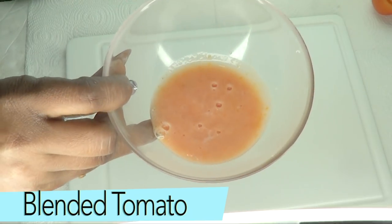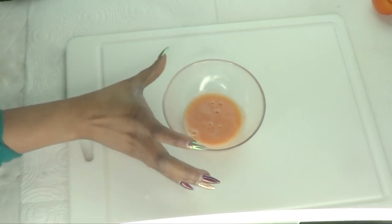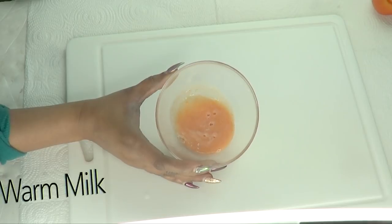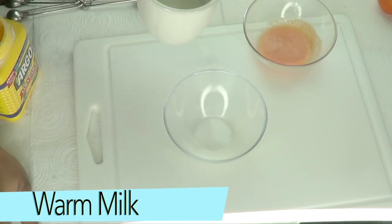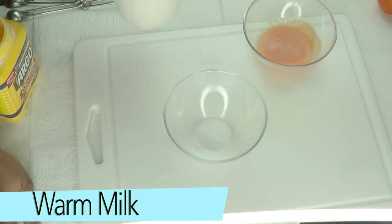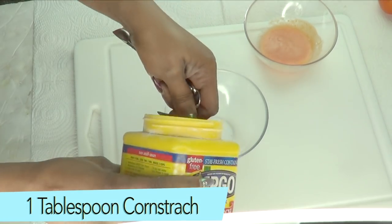I'm just going to pour the blended tomato in. Here it is — your blended tomato juice is ready. Now here we have the fresh milk, and to use the milk today we're going to warm it. Now that our milk is warmed, let's put this together.